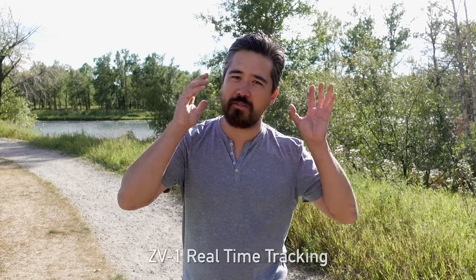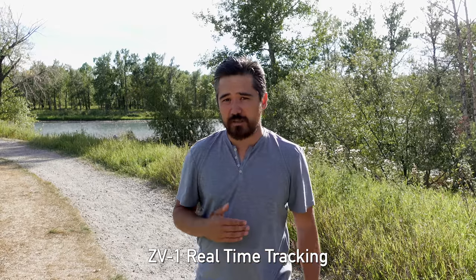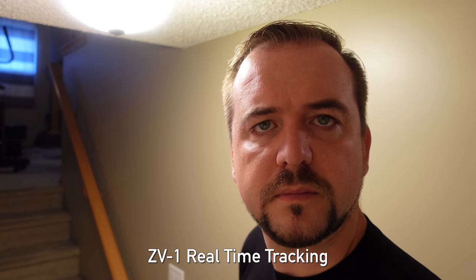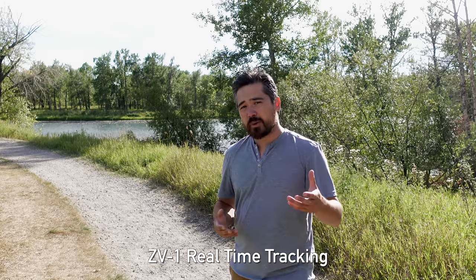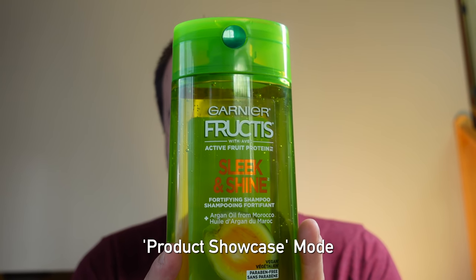Our first place winner for autofocus goes to the Sony ZV-1. What we really love about its autofocus is Sony's excellent eye-detect autofocus combined with real-time tracking — it just works, it's convenient, easy, and you can trust it. There's also a very simple one-touch selector for depth of field, so with one button you can go to a very soft background — great for beginners to get that more dynamic look. Sony also has an excellent product showcase autofocus feature: bring a product up in front of the lens and it's smart enough to know that's what you want to focus on. Pull it away and it goes back to you.